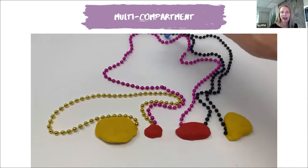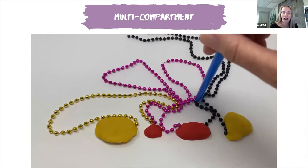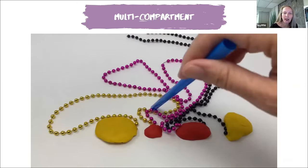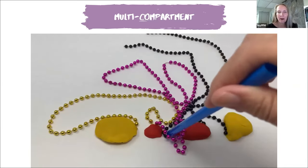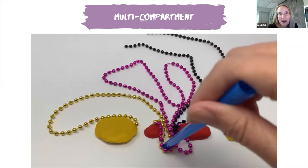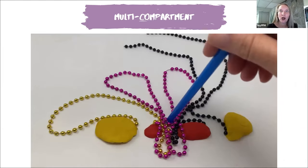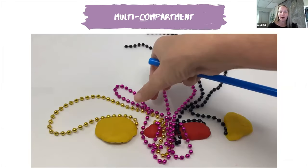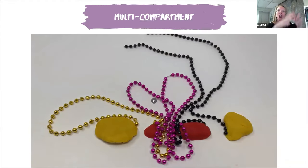And now we have multi-compartment prolapse — all of the organs are starting to fall. It was a little tricky navigating these beads, but they did quite well. This little experiment cost maybe five dollars — we have the Play-Doh, the beads, and a poster board my daughter had used in a class project. It was a fun project, and I hope it helps demonstrate the anatomy of pelvic organ prolapse and how it looks as the organs are falling.